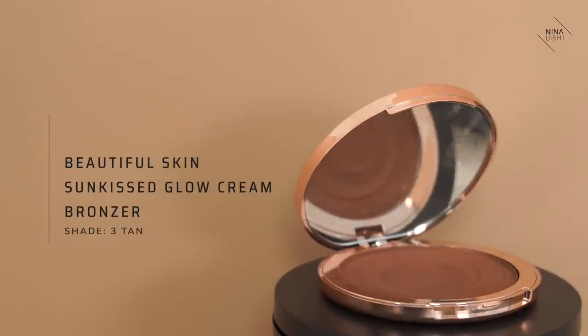Before I go in with my powder to set it, I'm going to use the Beautiful Skin Sunkissed Glow Bronzer in number three Tan. I really like this. I'm going to buff it into the sponge, go on the back of the hand to make sure there's not too much product, then go over where I've sculpted but also on the perimeter of the face. It's going to give me a really nice sunkissed look. I'm happy with that — it's given me warmth and a sunkissed glow.